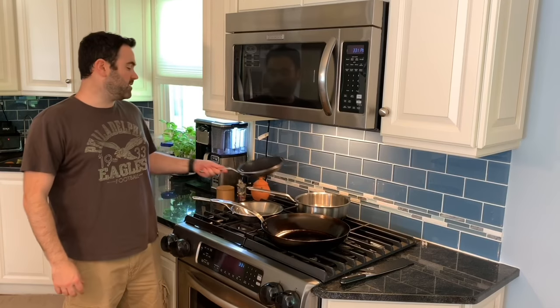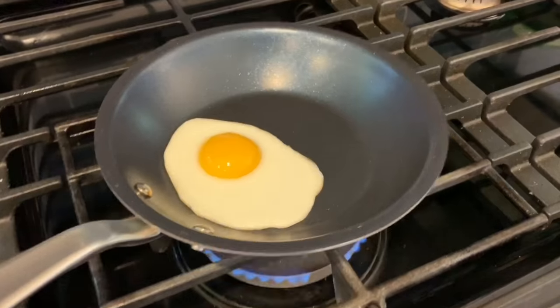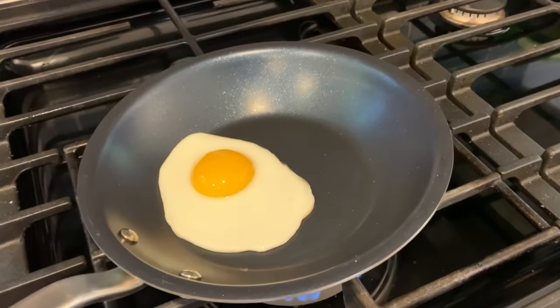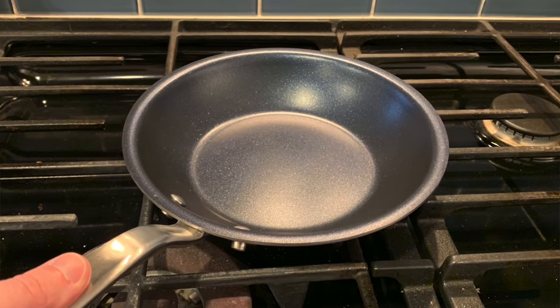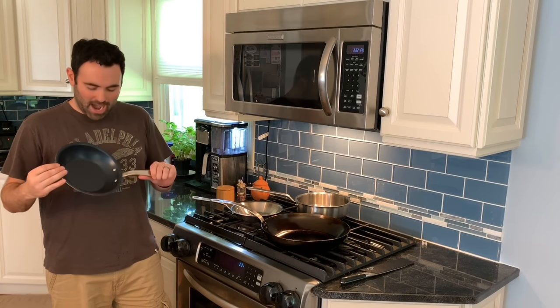This is the non-stick fry pan from Made-In — the eight-inch version goes for $69 on their website. It has a seriously slippery non-stick surface. It's triple-cured so it won't degrade over time, and it's also PFOA-free. It's awesome for eggs or fish and cleans super easily — the residue just wipes right off. I haven't had to use any kind of spray or oil on this. It's amazing.